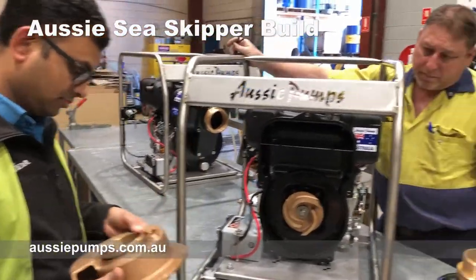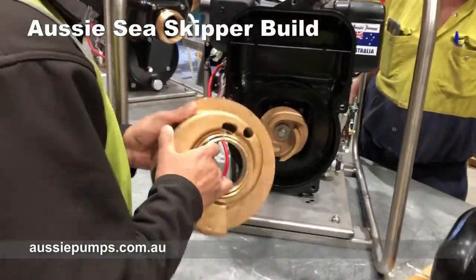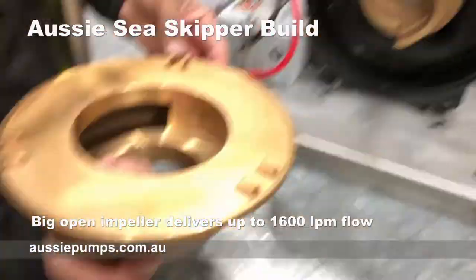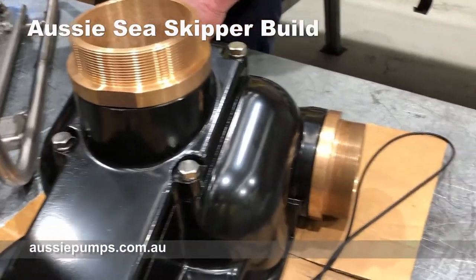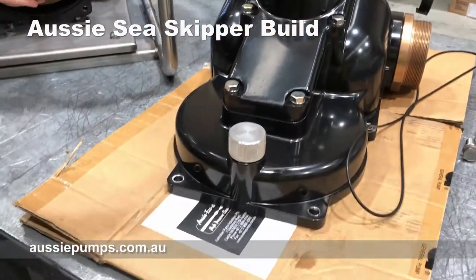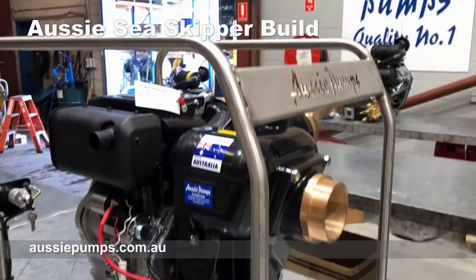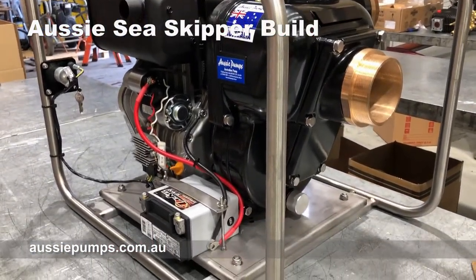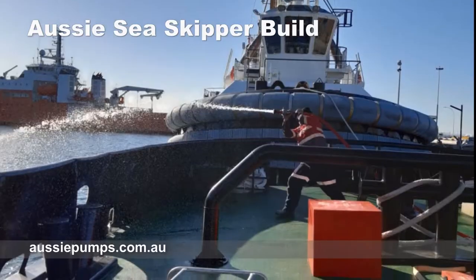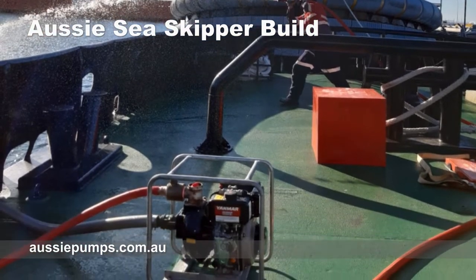Here we're building a couple of big four-inch sea skippers — bronze impellers, bronze volute. Putting this together, these are the coated bodies with bronze inlet and outlet and a sacrificial anode as well, just to keep it okay. This is what the finished product looks like: Yanmar diesel engine, 10 horsepower, electric start, and stainless steel carry frame. These pumps are seawater pumps — designed for salvage and firefighting.